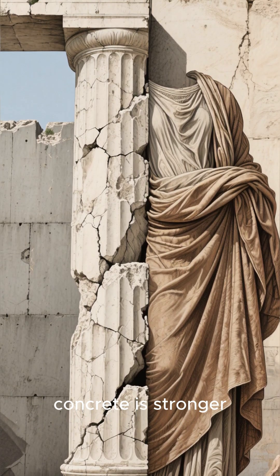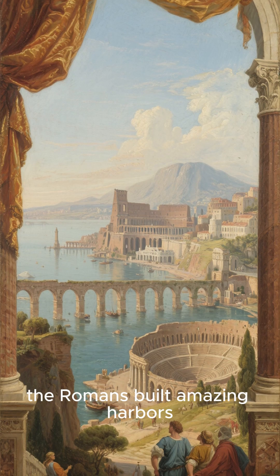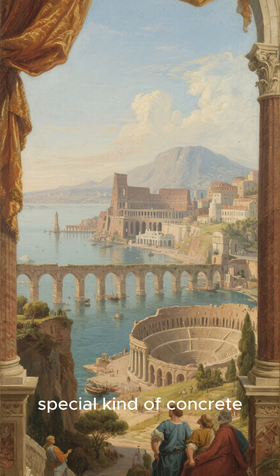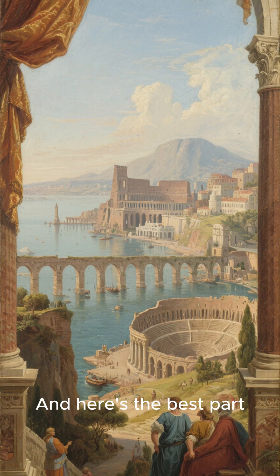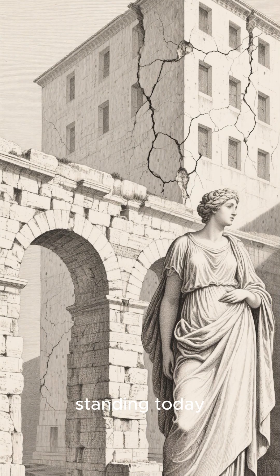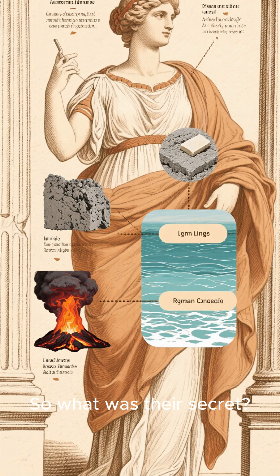Do you know that Roman concrete is stronger than our modern concrete? 2,000 years ago, the Romans built amazing harbors, aqueducts, and amphitheaters using a special kind of concrete. And here's the best part — many of those structures are still standing today, while our modern concrete often cracks within a few decades. So what was their secret?